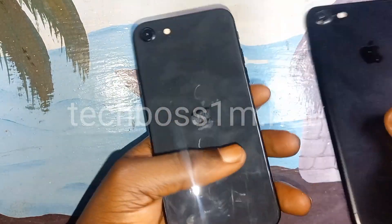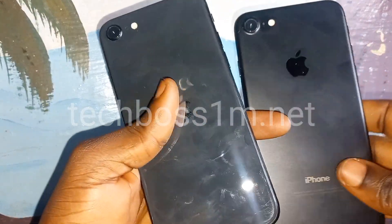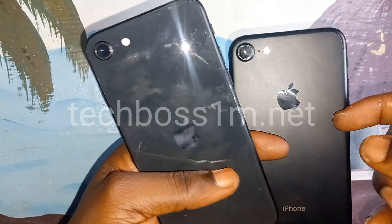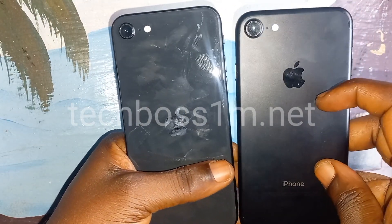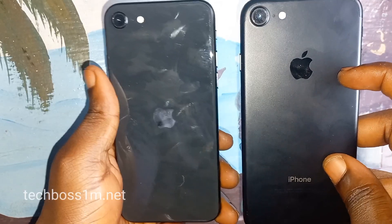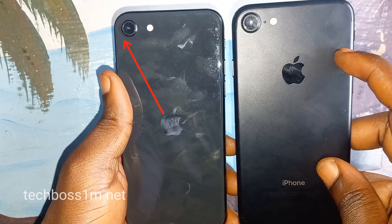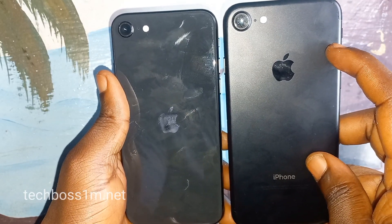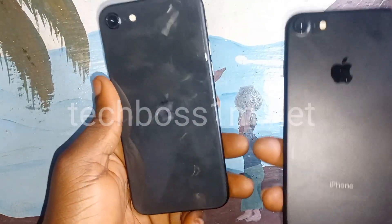Here, let's look at the Apple logo on the back. You can see this Apple logo is very close to the camera, while this one is in the middle. This is the first difference between both phones.